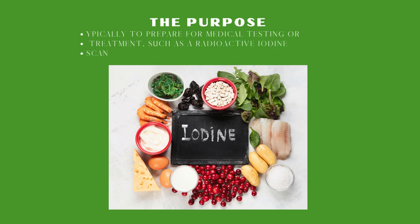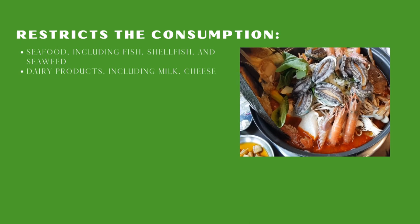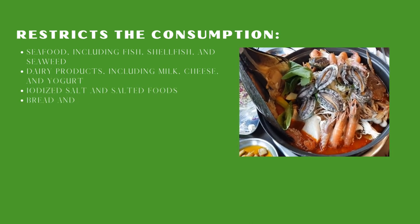The purpose of an iodine-free diet is to typically prepare for medical testing or treatment, such as a radioactive iodine scan or thyroid surgery. The following foods need to be restricted on an iodine-free diet.